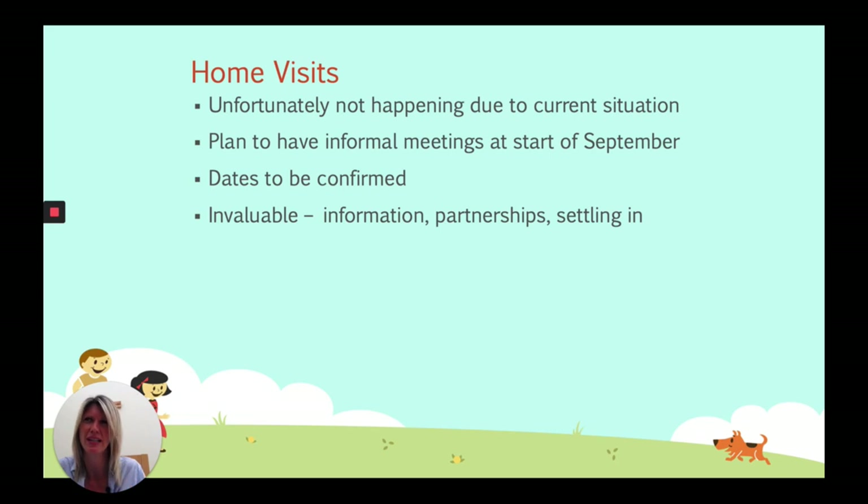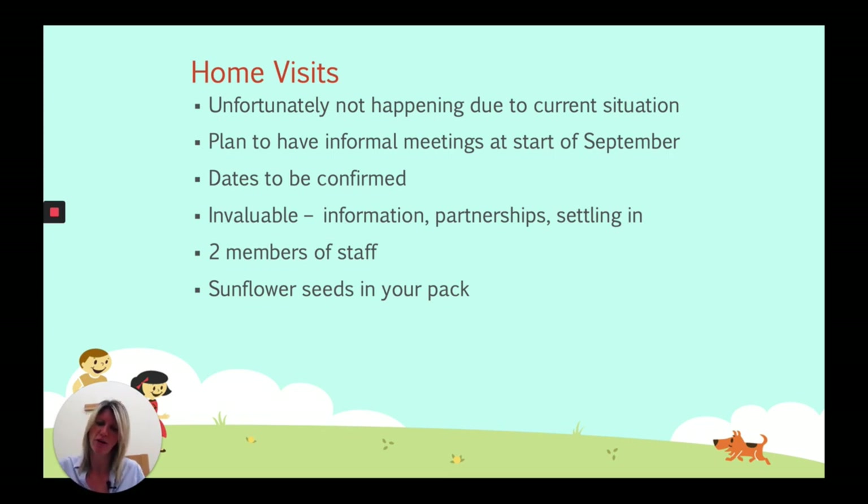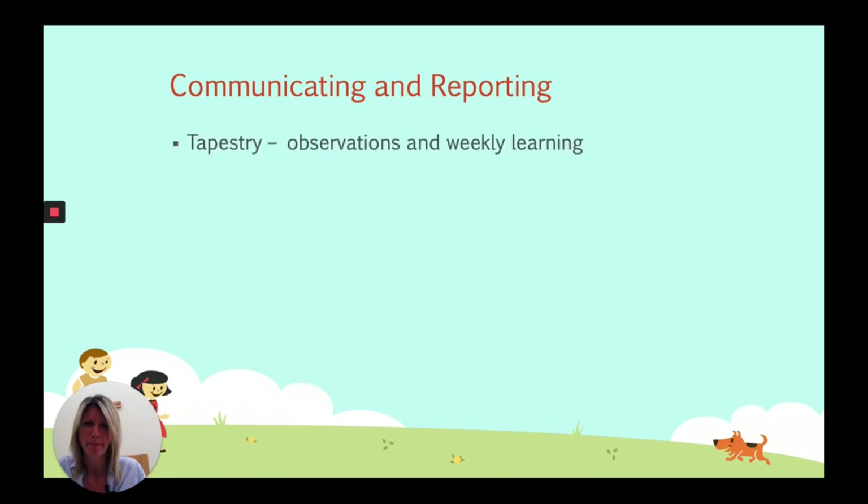These visits are invaluable — it's a chance for you to get to know us, ask questions, and it really helps your child with the settling-in process. You'll get to meet both the teacher and the TA in the classroom. In your packs we've also provided a small packet of sunflower seeds, provided by the Friends of Atwood. Over the next few weeks before September, please plant and grow them — inside or outside — and we'd love to see photographs of the sunflowers your children have grown. Our school office is fantastic and will send out lots of emails — please make sure you read everything carefully.